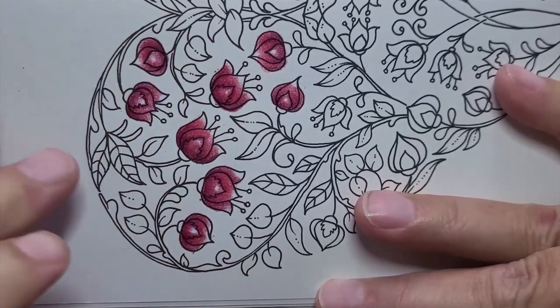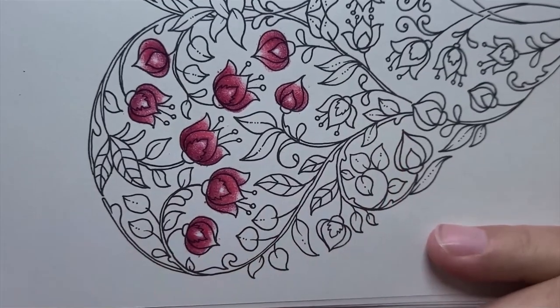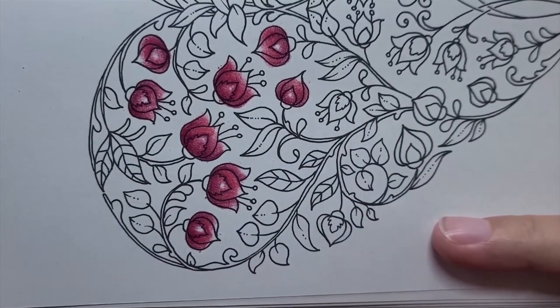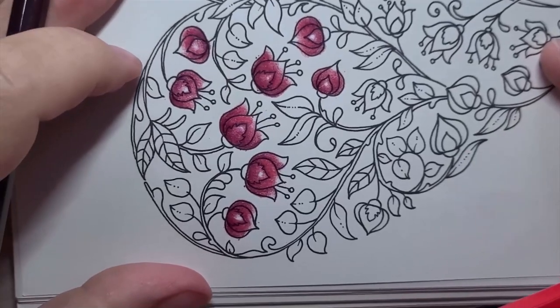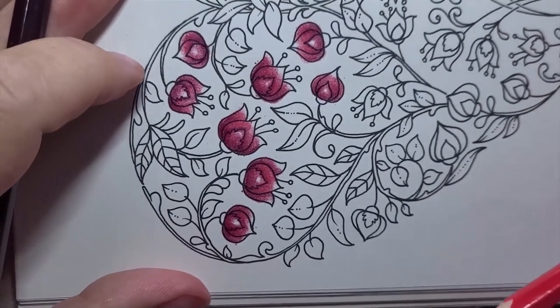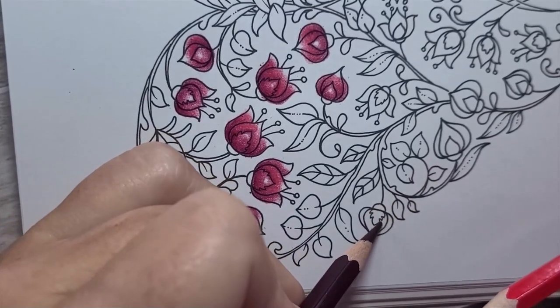These flowers are looking great. We have this lower set of flowers — I am going to do the whole side and just continue on.